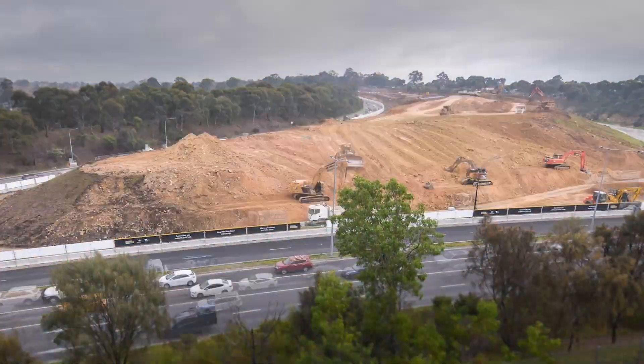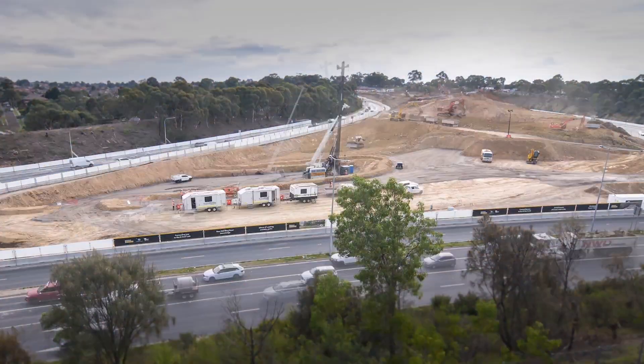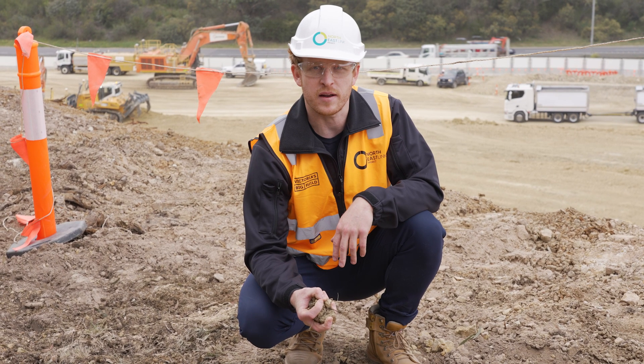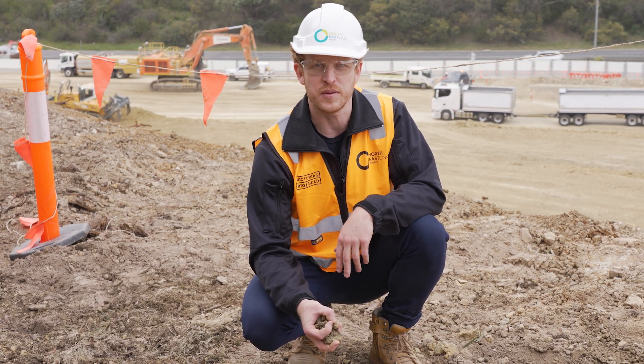To date, we've moved over 1 million tons of dirt and rock across the M80 Ring Road completion project. Ground material being removed will be reused with local project partners, recycled into building materials, and taken elsewhere for use in other big build projects.